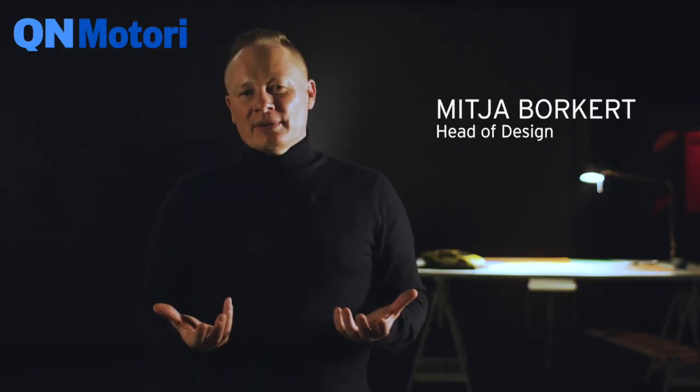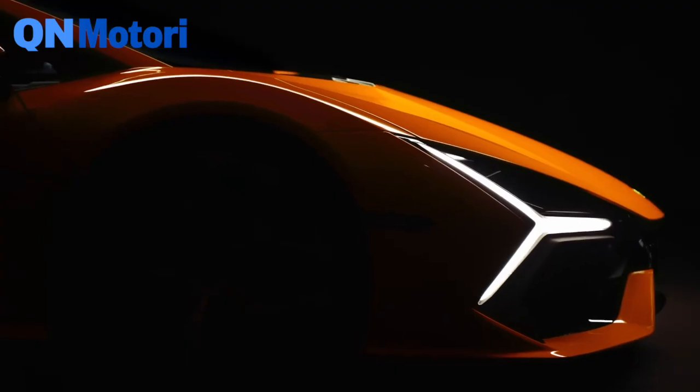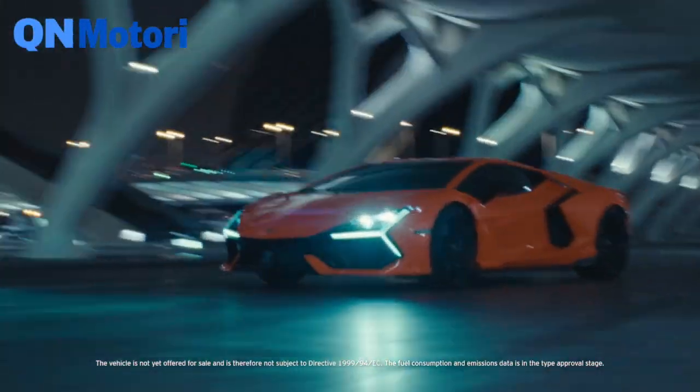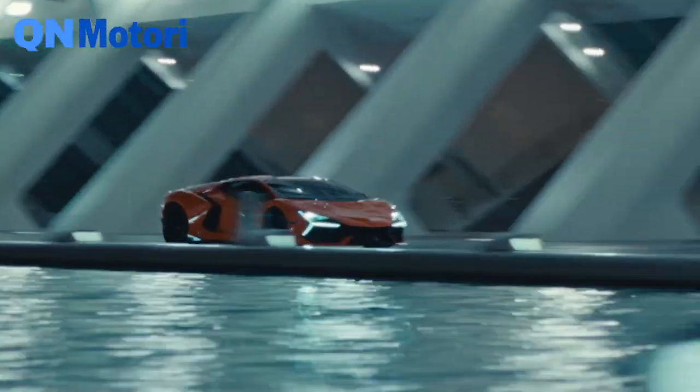At Lamborghini, every surface we design has to be a high-performance surface. The design concept here was to use a three-dimensional shape to give enough space for the radiator air intakes in the front and to create sufficient downforce. The masterpiece is on the rear: we have a large movable wing that is super integrated when closed, even embedding the two hexagonal exhaust tips, and it constantly adapts while driving.